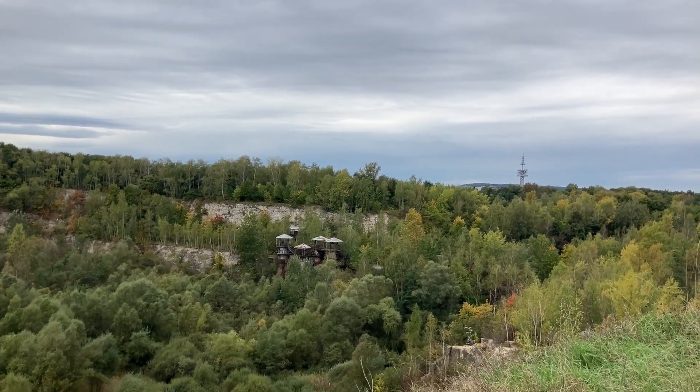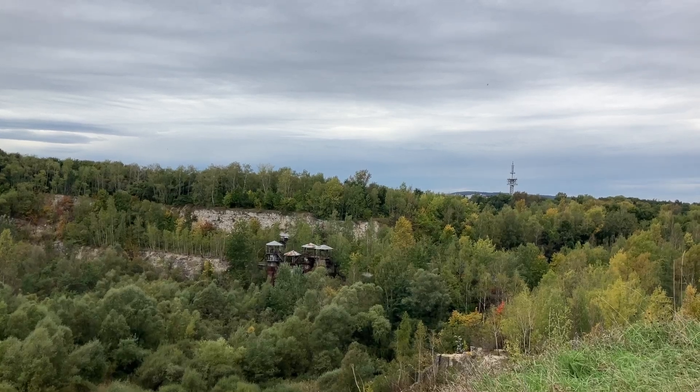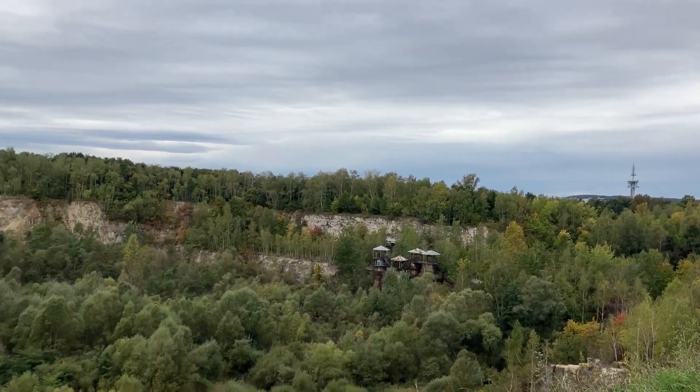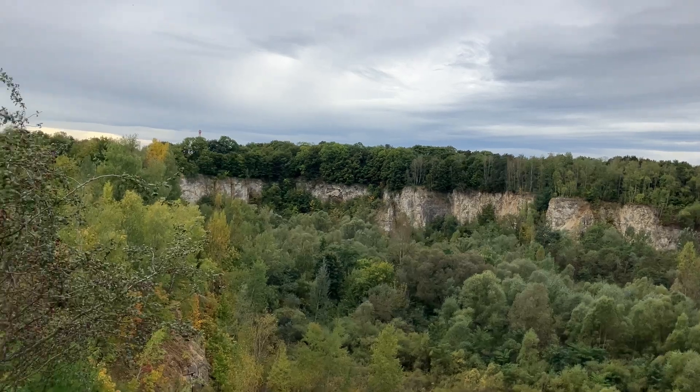And besides that, if you've never seen Schindler's List, it is about World War II and the Jews and Poland and the Nazis. They shot some footage right out here in this quarry. This is really real-time history right here.